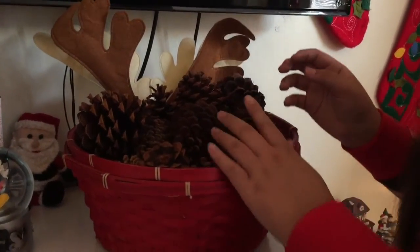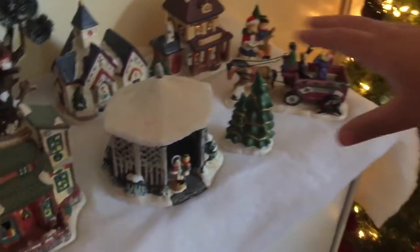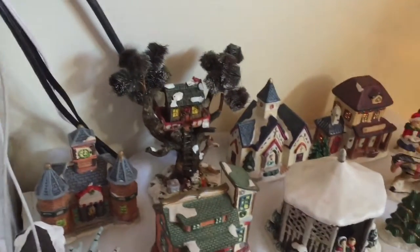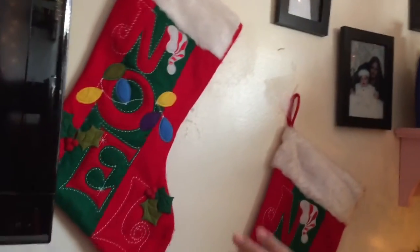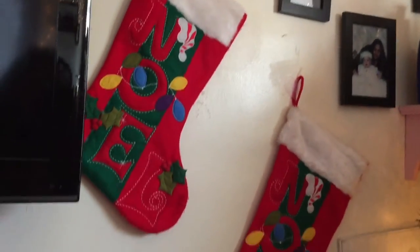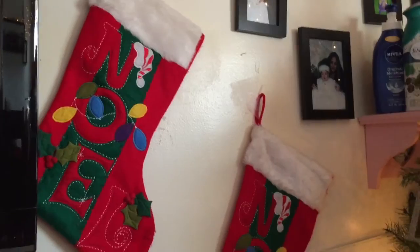Back here we have some pine cones so the room can smell a bit fresher and more Christmasy. We also have reindeer ears. Here we just have a little Christmas town with houses, a tree, a steam ice rink, and a lot of cute little decorations. Next we have our stockings — again, they don't have anything in them. The only ones that have stuff in them are the ones in the living room — my mom fills those, not me.